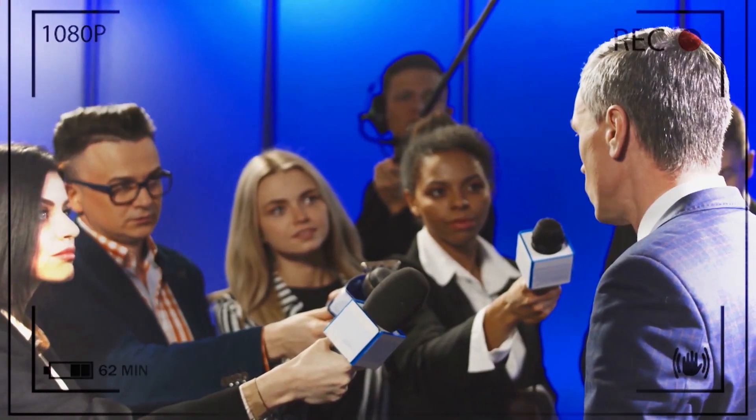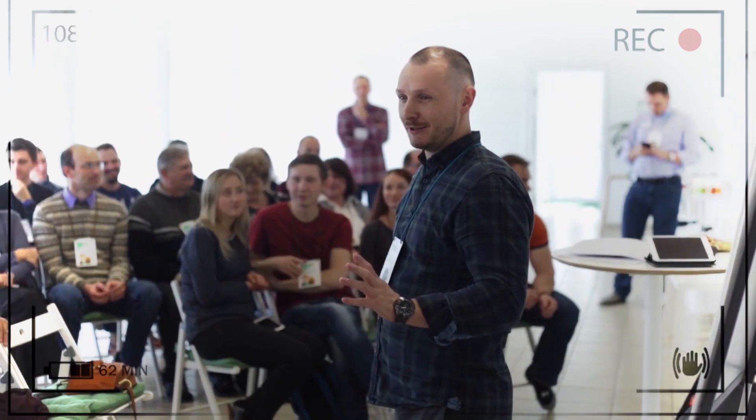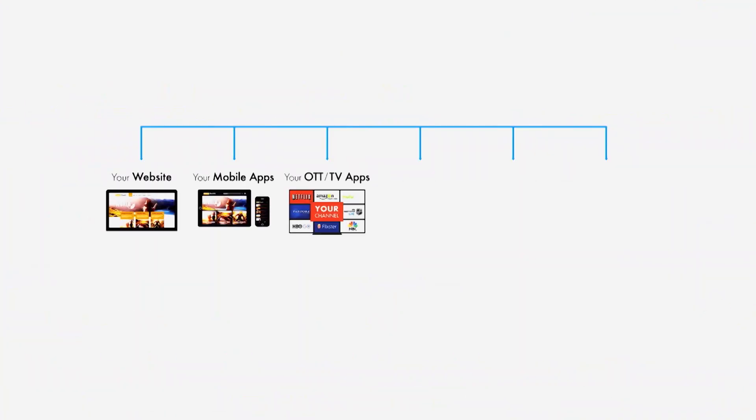Whether that is a government meeting that needs to be extended across the world, long-distance education for colleges, or a sports game that needs to be broadcasted to its fans — using Lightcast Media Cloud makes it easy with just the click of a button to get your content out to so many different platforms: Roku, Fire TV, Android TV, Apple TV, mobile apps, podcasts — you name it.